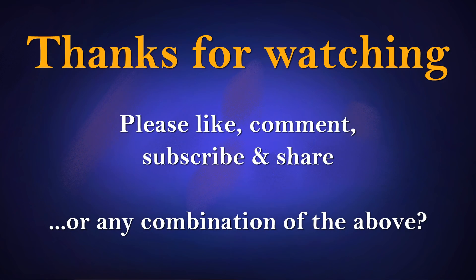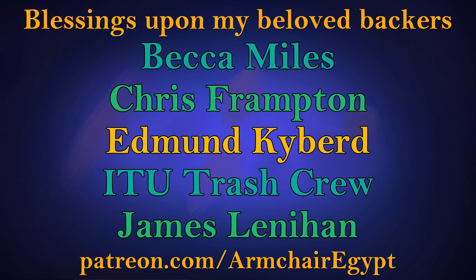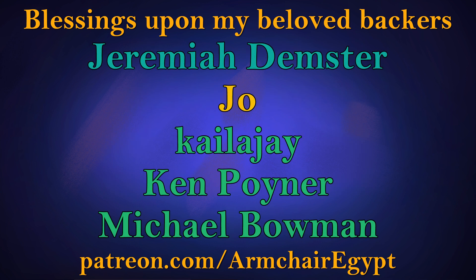Thank you so much for watching. I hope you'll let me know what you thought, as well as liking and subscribing to help the channel. I'm going to do a live stream on the 31st of October where I'll be reading some spooky stories with an ancient Egyptian theme — follow me on Twitter at armchair_Egypt or join my Discord channel via the link in the description. Thanks as always to my backers at patreon.com/armchairEgypt.